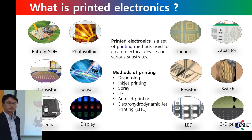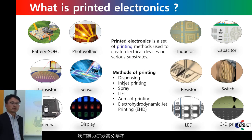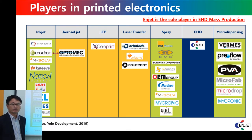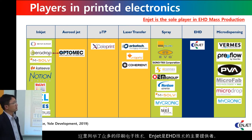First, I want to explain printed electronics. As you may know, there are so many technologies in printed electronics such as inkjet printing and screen printing. We are developing high resolution printing technology. Our technology is based on electrohydrodynamics. As you can see here, NJET is a major supplier of EHD printing technology.